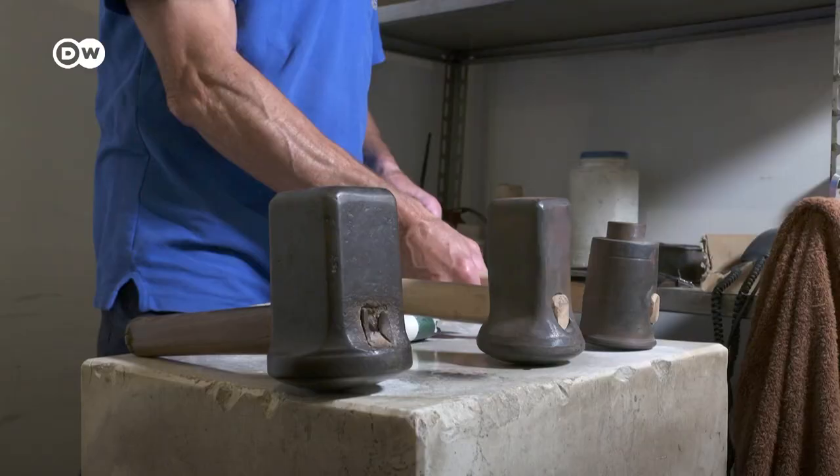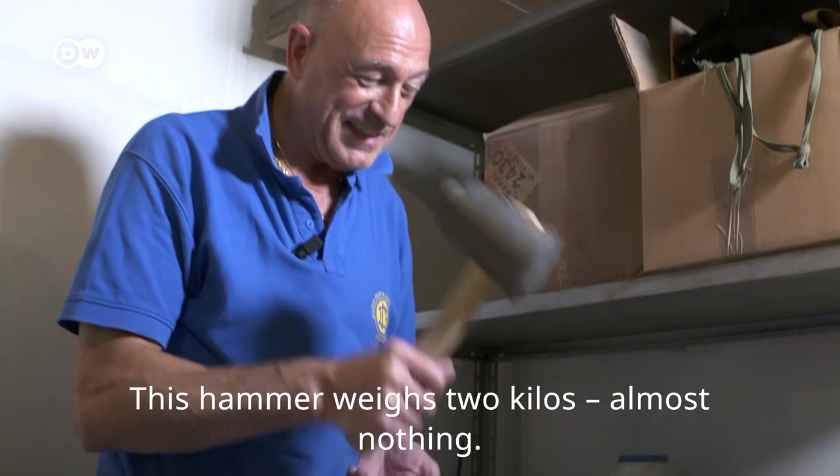This is the hammering of 3 kg, which does not weigh anything. This is the hammering of 4 kg, which does not weigh anything. And this is the hammering of 8 kg, which does not weigh anything more.